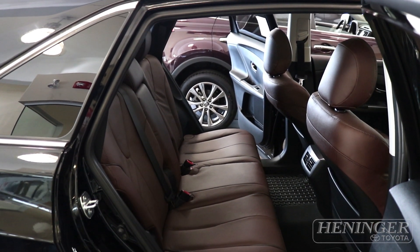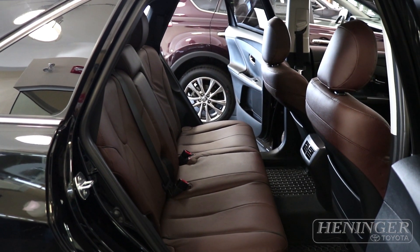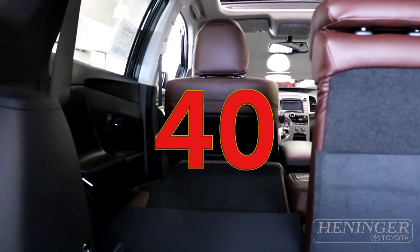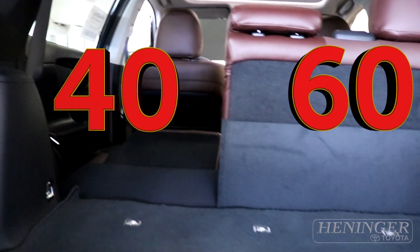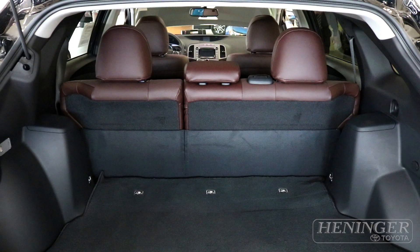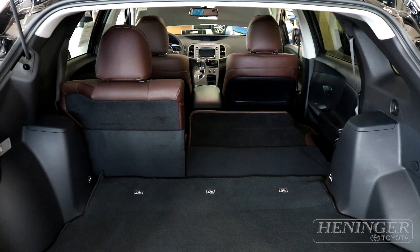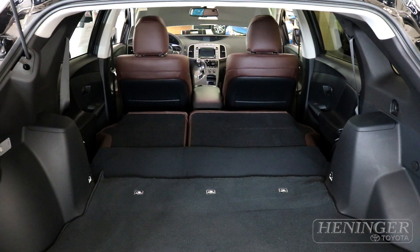Sitting comfortably in the back, you can also adjust the rear seat to recline a little more, giving extra space. The rear seat is a 60/40 split, making it easy and flexible — you can put one seat down and still have a passenger, or put both seats down, making it really convenient.